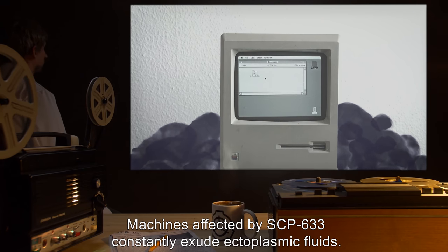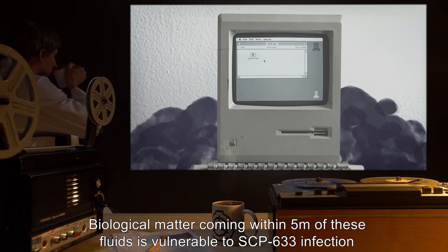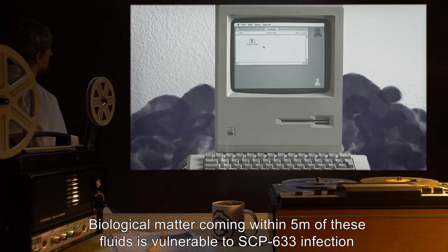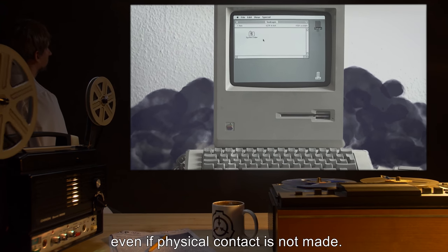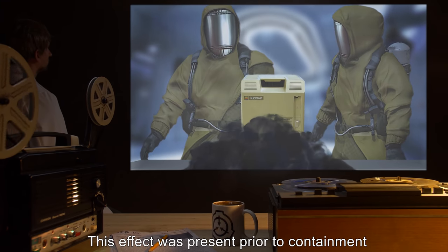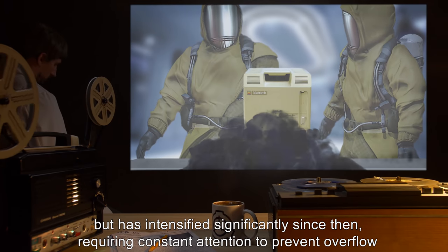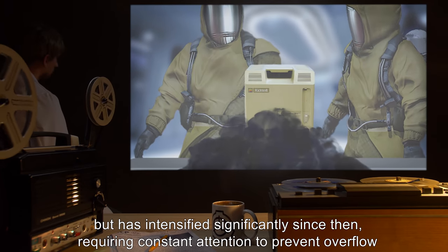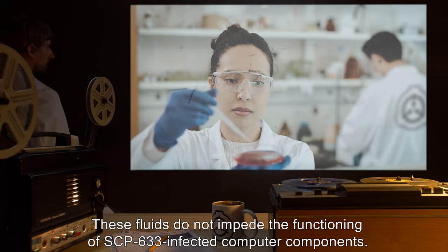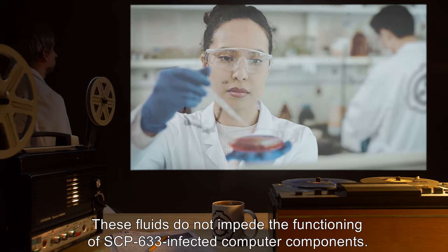Machines affected by SCP-633 constantly exude ectoplasmic fluids. Biological matter coming within 5 meters of these fluids is vulnerable to SCP-633 infection, even if physical contact is not made. This effect was present prior to containment, but has intensified significantly since then, requiring constant attention to prevent overflow and spreading of the SCP-633 effect. These fluids do not impede the functioning of SCP-633 infected computer components.